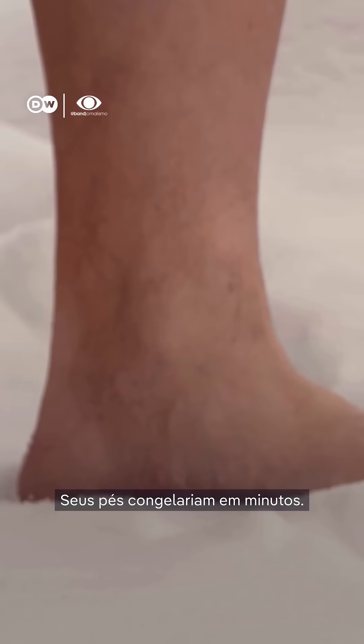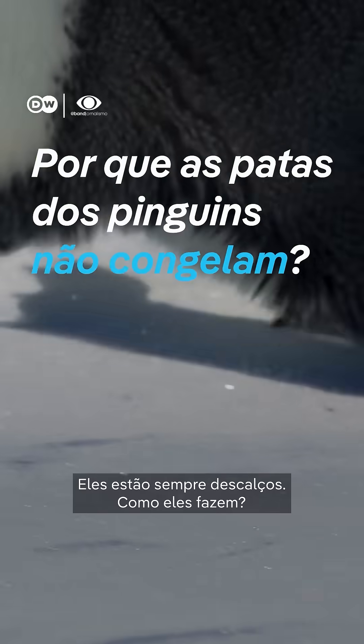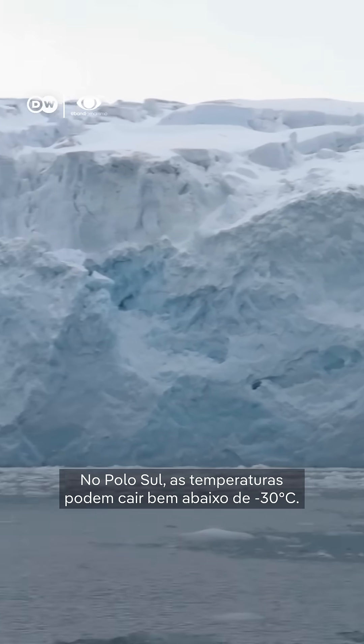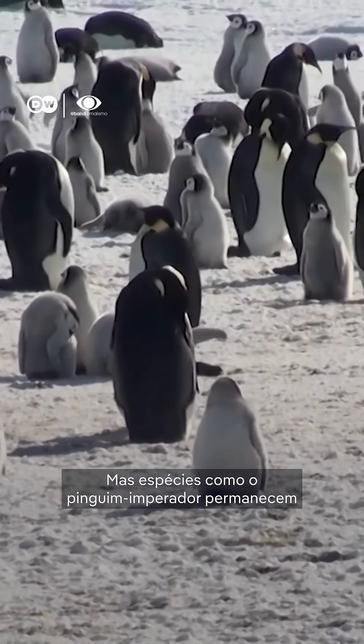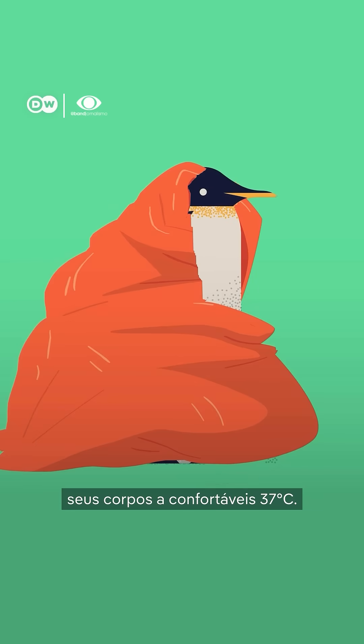Walking barefoot in Antarctica? Your feet would freeze within minutes, but penguins? They're always barefoot, so how do they pull it off? At the South Pole, temperatures can drop way below minus 30 degrees Celsius. But species like the emperor penguin stay nice and toasty, thanks to a thick layer of insulation that keeps their bodies at a comfy 37 degrees Celsius.